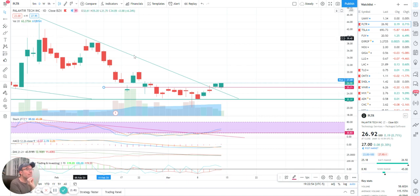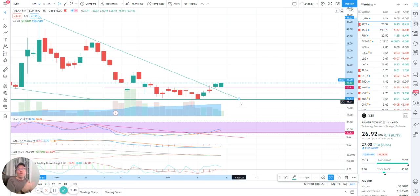Palantir stayed above this big resistance line that we have been watching for a long time. We have been very patient with Palantir — we let it go out of that downward triangle. You could have bought Palantir yesterday after the first candle out of the triangle. Now everything today is nice; it's still above the support and it closed a bit higher.